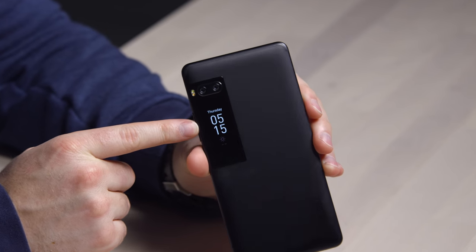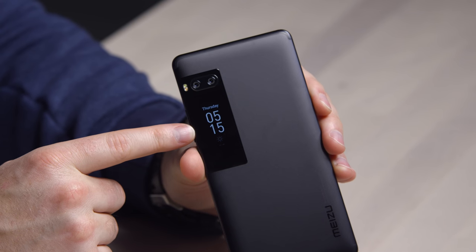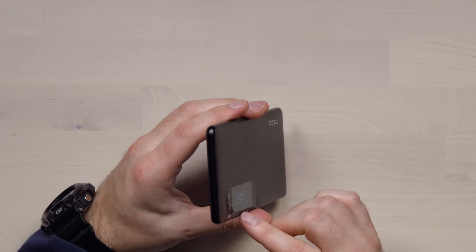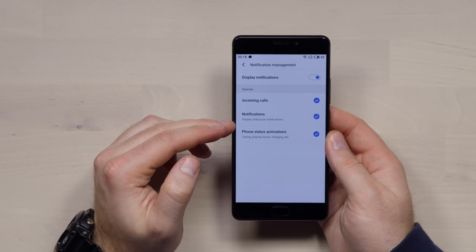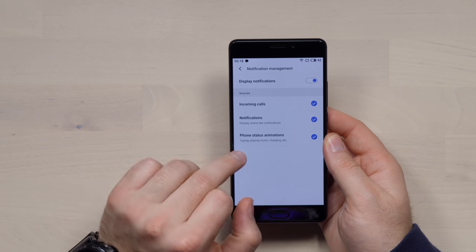This secondary display — the real differentiating factor — is also AMOLED. Very bright, very vibrant. When you flip the device over, it triggers this display to turn on because it assumes you're looking at this side now. You can program this secondary display on the back to show incoming calls, notifications, and phone status — whether it's playing music, charging, and so on.